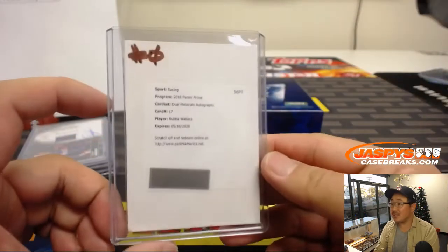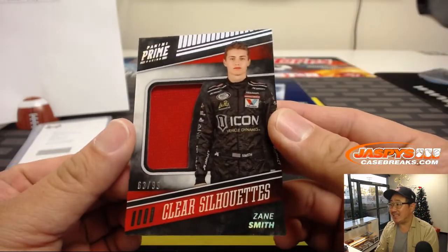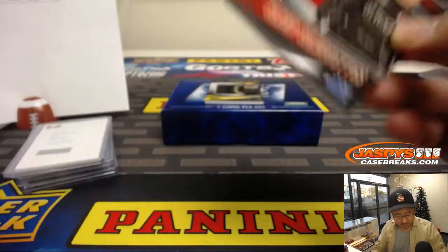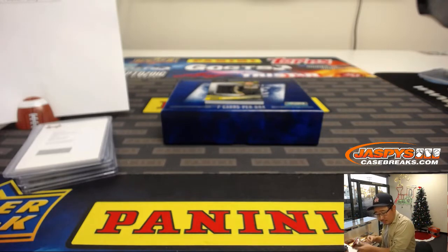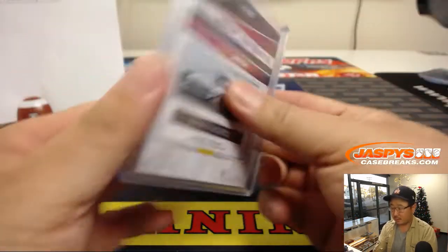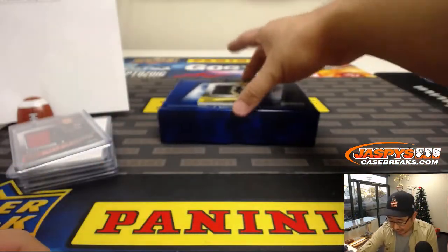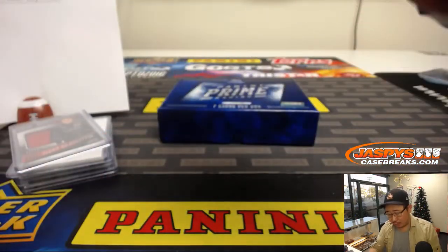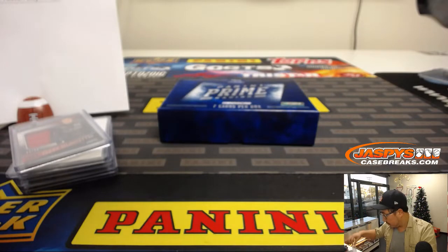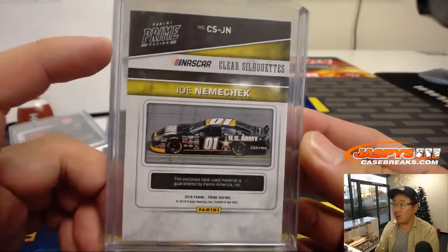There it is for Boombox — we got Clear Silhouette 63 out of 99, Zane Smith. That'll be also for Boombox. See, that's got some trucks in there too. And finally, Clear Silhouette 63 out of 99 — another one for Boombox, that's Joe Nimacek. There he is, the US Army one car right there.